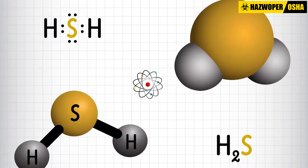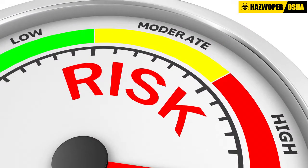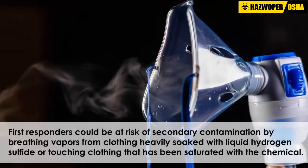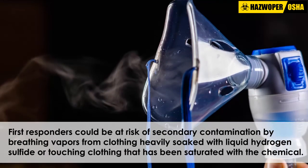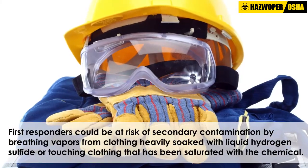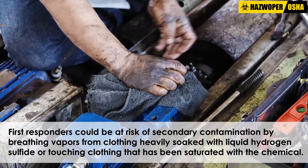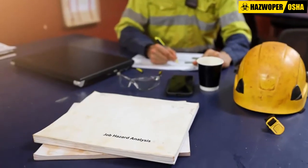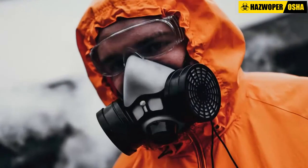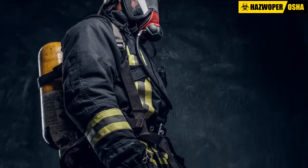Victims exposed only to hydrogen sulfide gas do not pose substantial risks of secondary contamination to first responders. However, first responders could be at risk of secondary contamination by breathing vapors from clothing heavily soaked with liquid hydrogen sulfide, or touching clothing that has been saturated with the chemical. Therefore, in order to prevent potential exposures to hydrogen sulfide, first responders should be equipped with appropriate respiratory protection and any other required PPE.